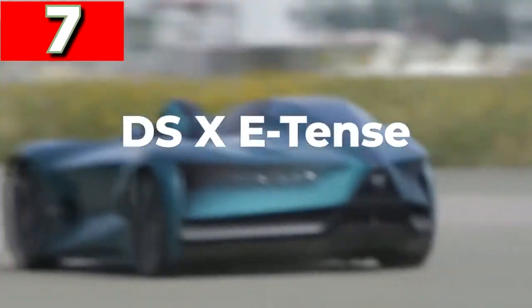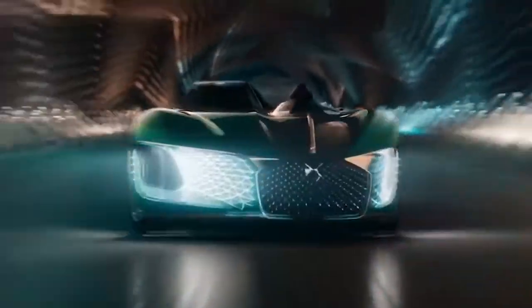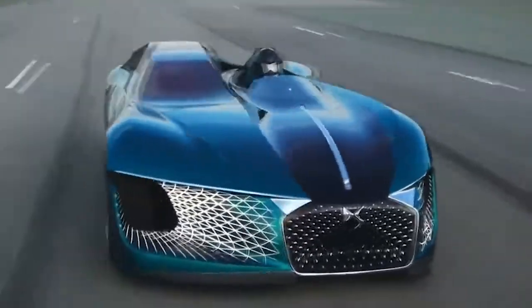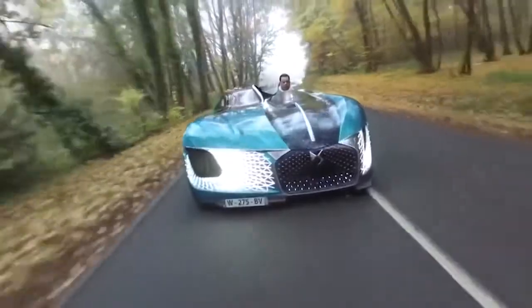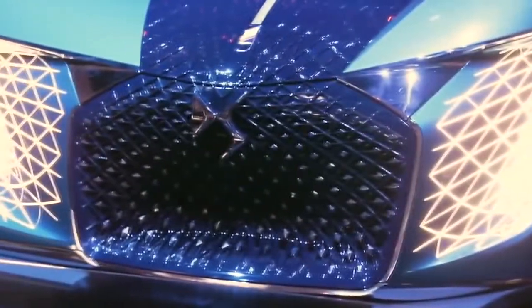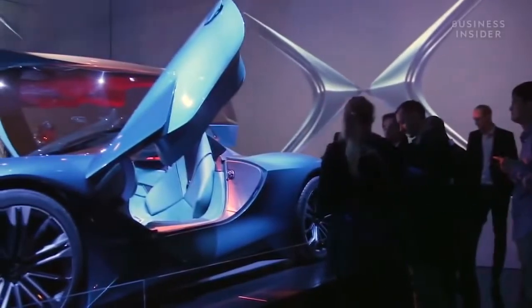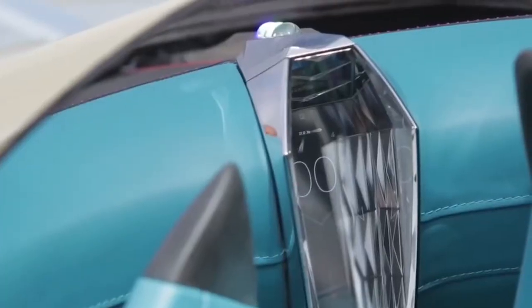DS X e-tense. If there's one thing you expect from a car design, it's that it'll be symmetrical, but the DS X e-tense throws that convention by the wayside, with what looks like two halves of different models stuck together. The 1,360 brake horsepower machine is the company's impression of what vehicles will be like by 2035. It's fully electric and autonomous, but on one side it's a roofless driver cockpit with a steering wheel and stunning instrument display, while the other side is a comfortable cocoon where you can sit and let the onboard computer deal with all the hard work.